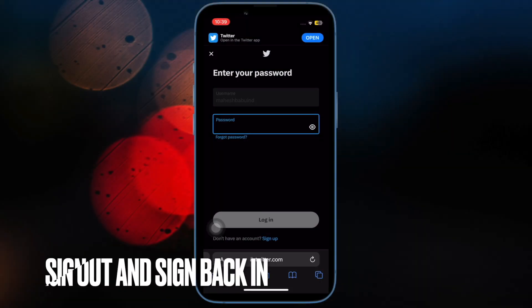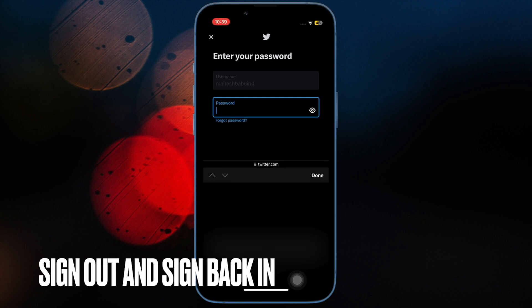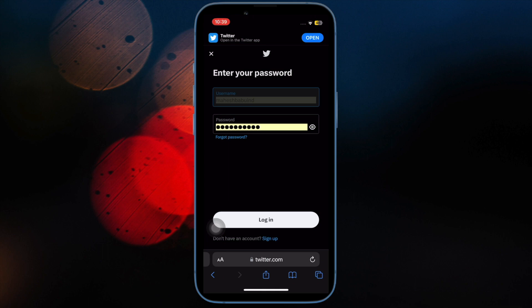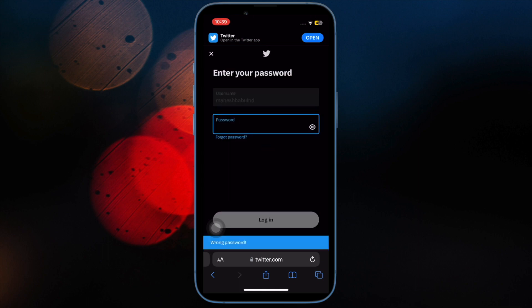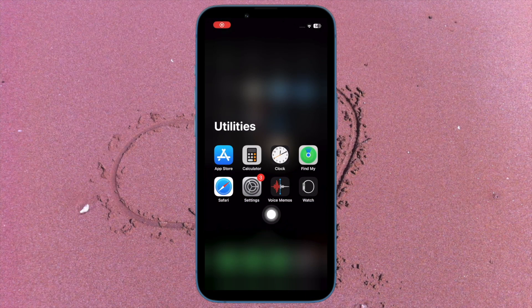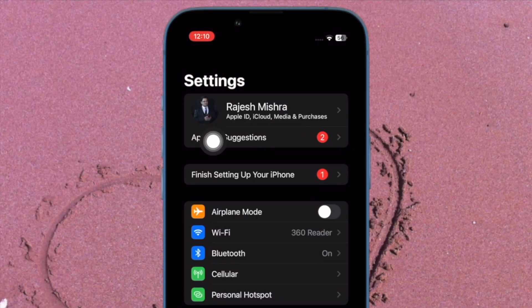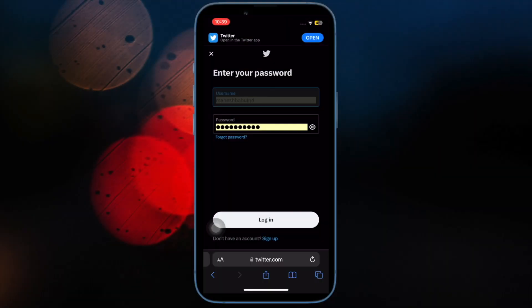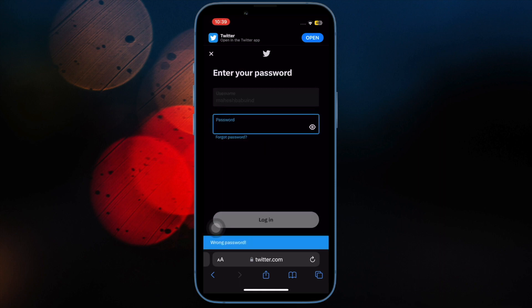Finally, sign out of Apple ID and sign back in. If the autofill functionality continues to misbehave, a fresh sign-in may help fix the problem. Open the Settings app, tap on your profile, then tap Sign Out and confirm the action. Then sign back into your account and you're good to go.